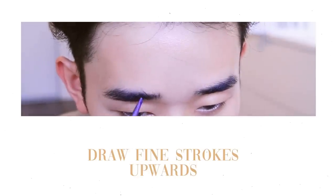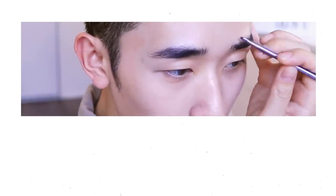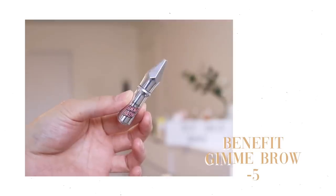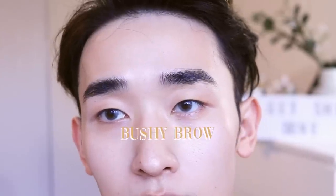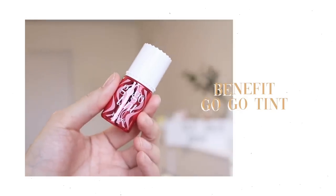I'm making small, fine upward motions and not blending too much, so it looks like real hair strands. Take your time depending on how many strands you want. I then set everything with the Benefit Gimme Brow in number five — it's a brow mascara that helps the hairs stay in place. That's how I create the bushy brow look.